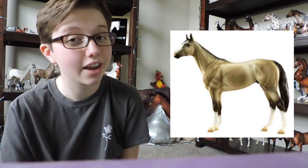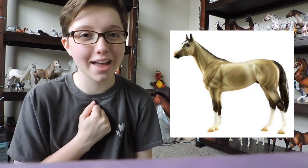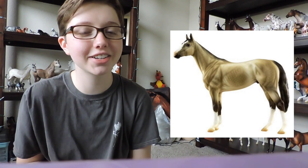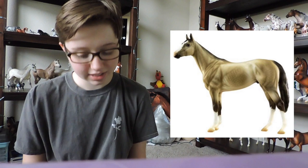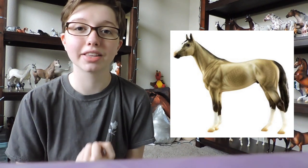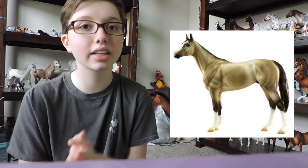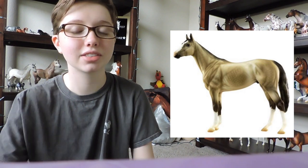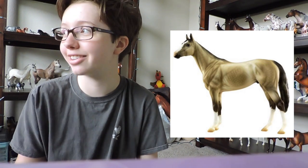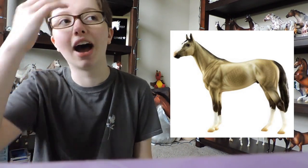And next is this gorgeous boy — Rocket, who a lot of people have been freaking out about, and I'm with them. If you follow me on Instagram, you know I love this mold. I love Thoroughbreds. So I was so excited when this boy came out. This guy is definitely on my list. I will definitely be getting him if it's the last thing I do — wish me luck, as a lot of other people like him as well.